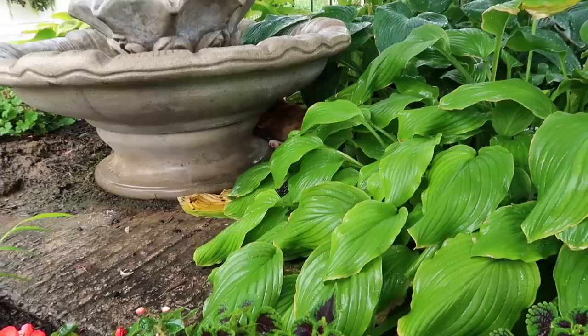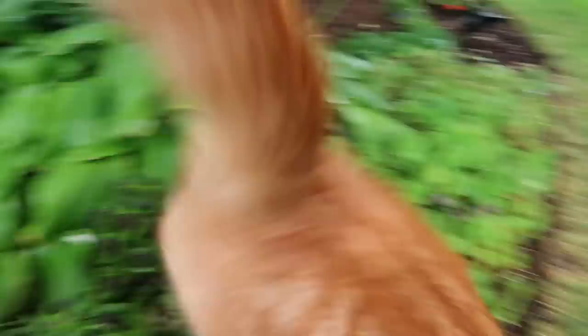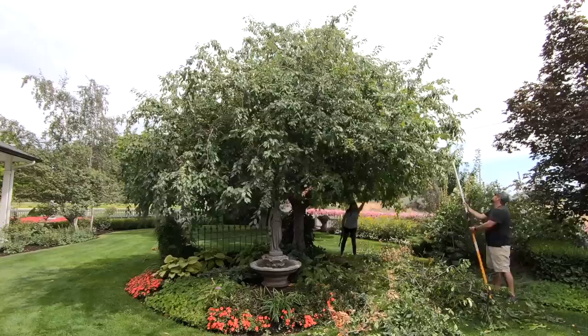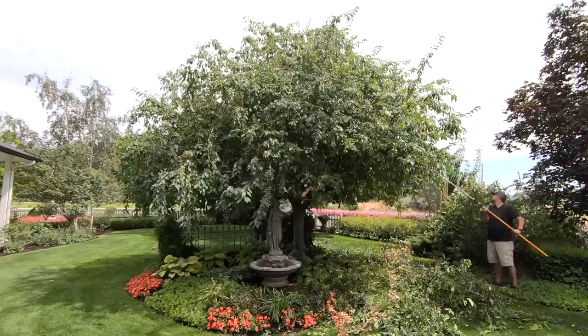I spot something orange and soft — kitty kitty, Russell! Hey buddy, what are you doing? Good boy. Bye!